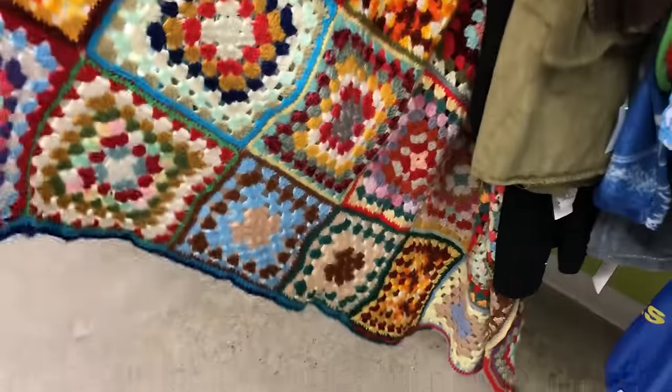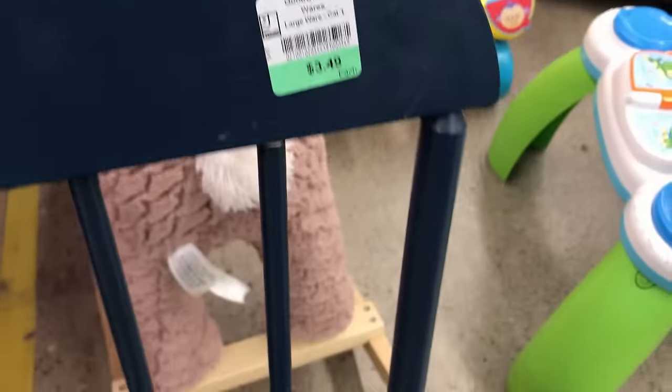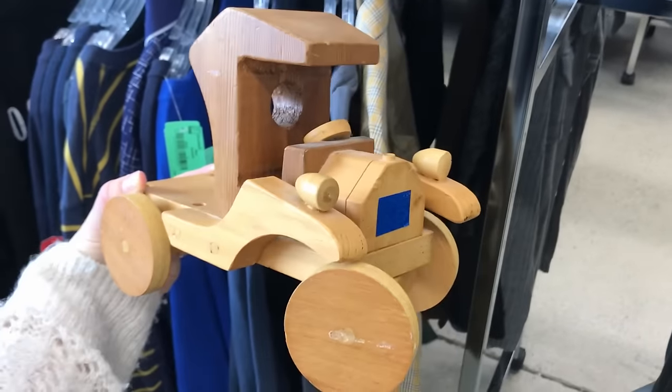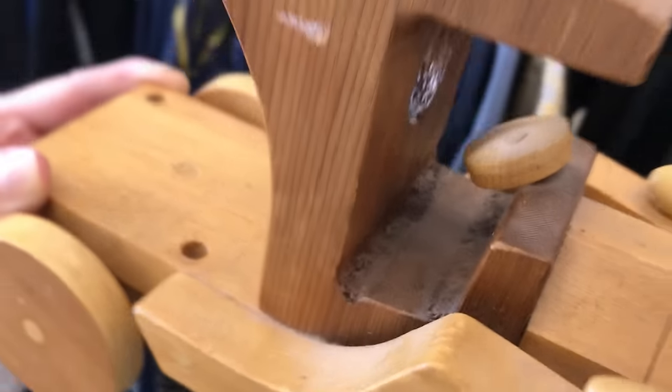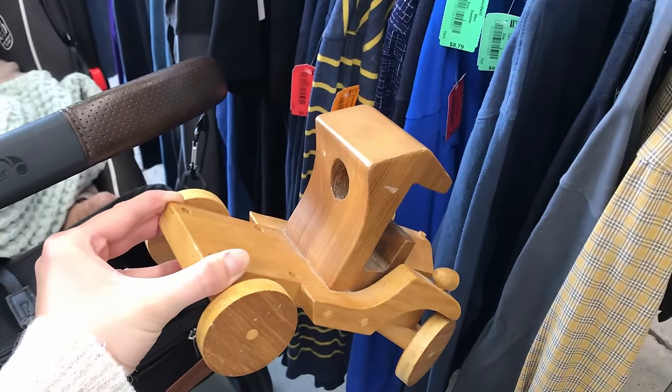I don't always find something in the furniture section but I always make sure to look because you never know what you're going to find. This wooden truck was really cute but there was some wear and tear on it, so I didn't end up getting it. I did find some other wooden pieces that I'm excited to share later in this video.